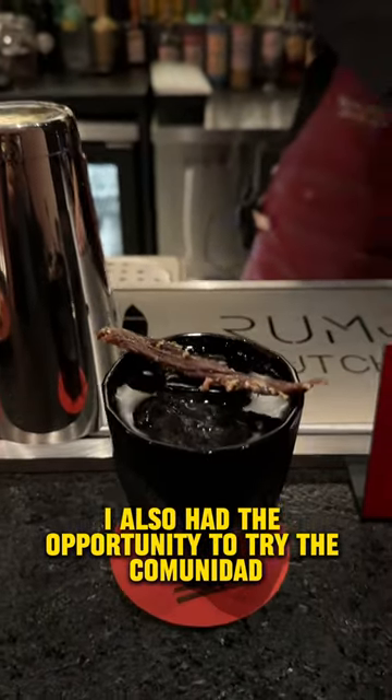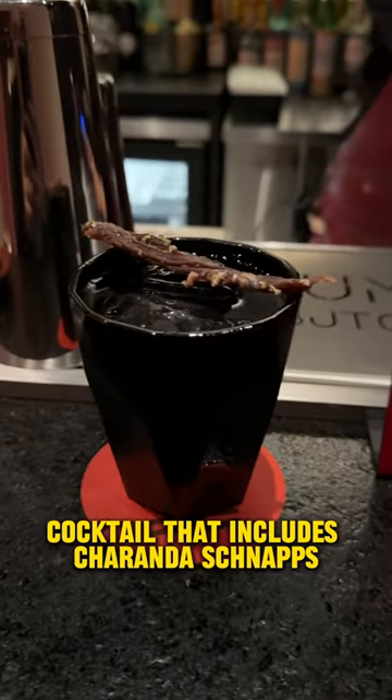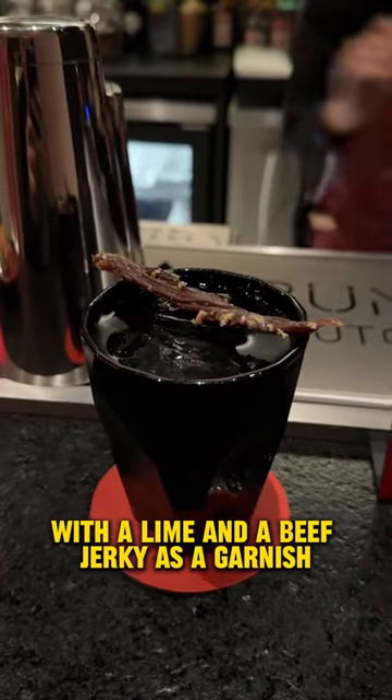I also had the opportunity to try the Comunidad Cocktail, which includes Charanda schnapps with lime and a beef jerky garnish.